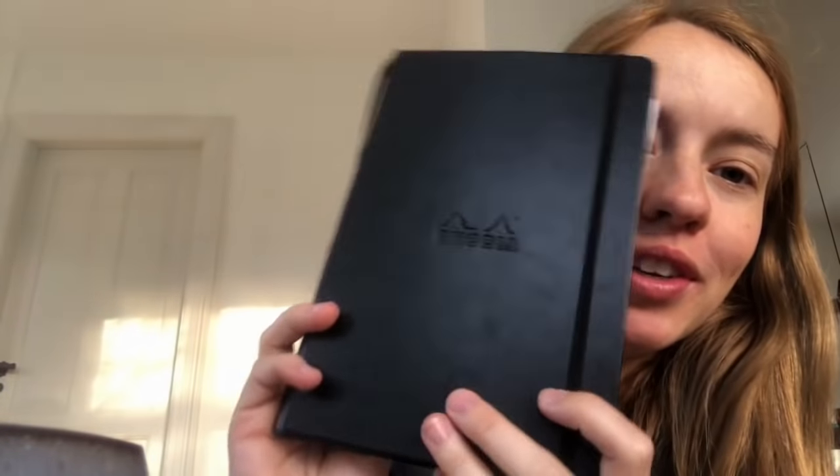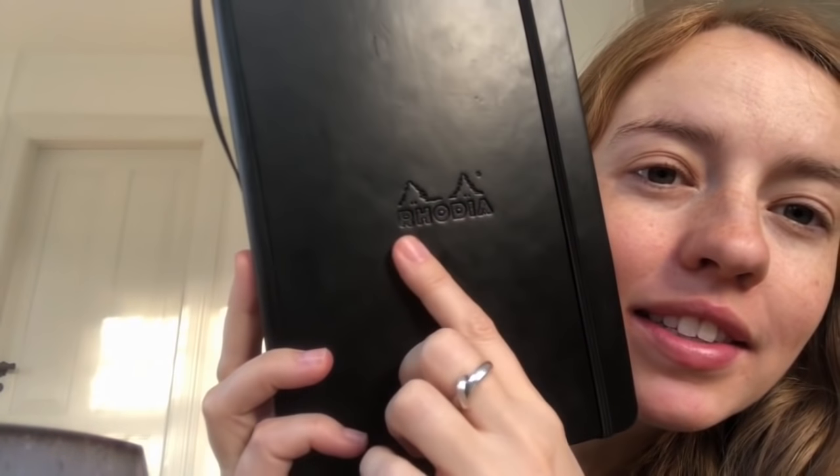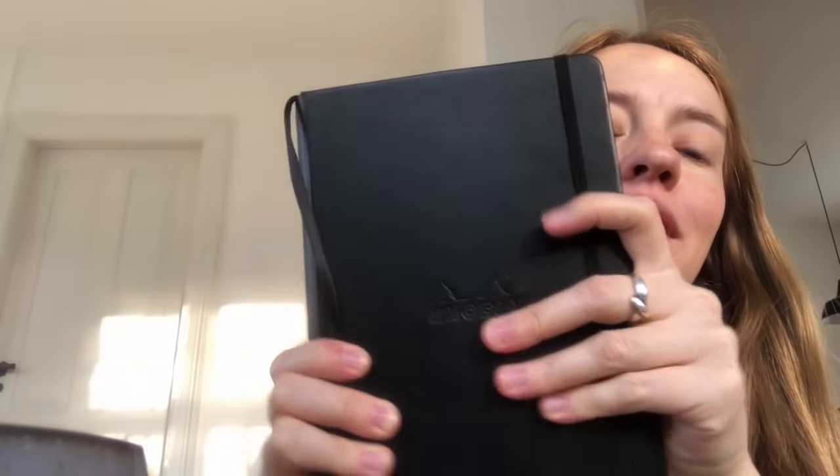So this is my old bullet journal. It's a Rhodia. You can see it's embossed into the cover and it's very nice and squishy. It's a tiny bit smaller than the Dingbats that I got. I don't know why I kept saying 'dingbats' in the other video but it's Dingbats.